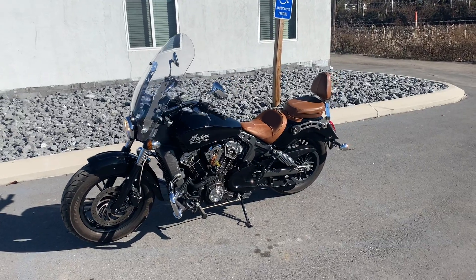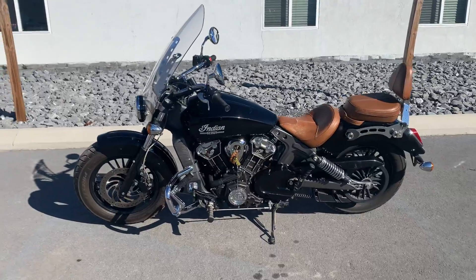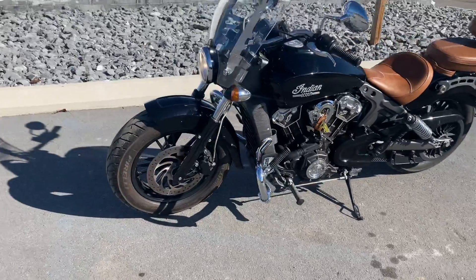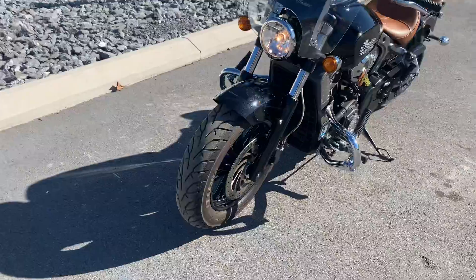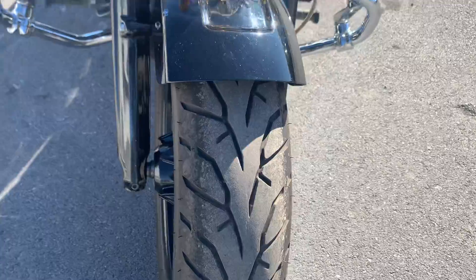Hello, Josh here at Kissel Motorsports, and thank you for the interest in this 2015 Indian Scout. This bike's got 15,500 miles on it. Good front tire — we will be putting a rear tire on it for customer handover.